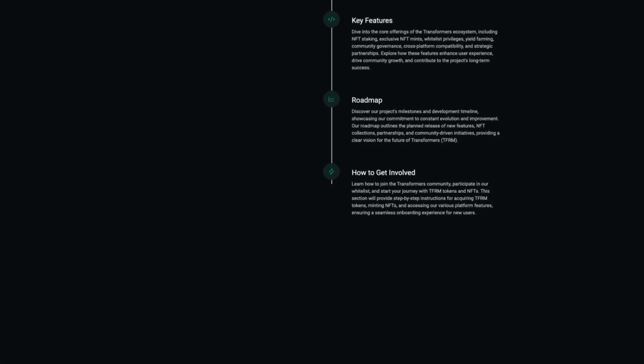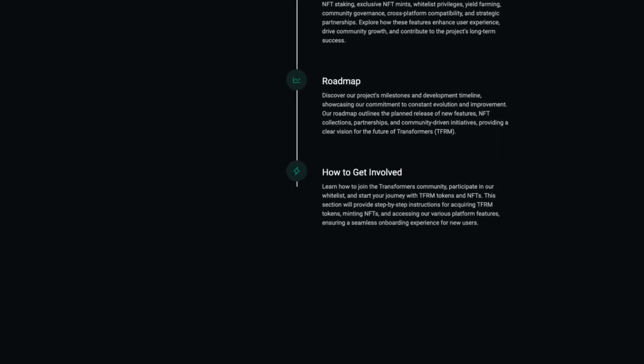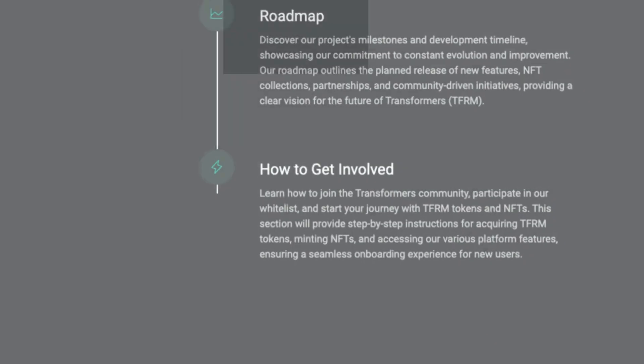Now onto their roadmap. We can discover the project's milestones and development timelines, showcasing their commitment to constant evolution and improvement. Their roadmap outlines the planned release of new features, NFT collections, partnerships and community-driven initiatives, providing a clear vision for the future of Transformers.